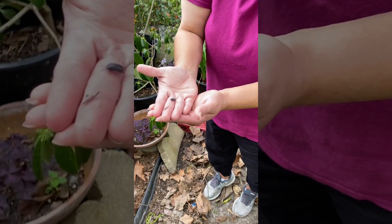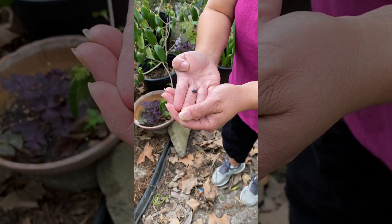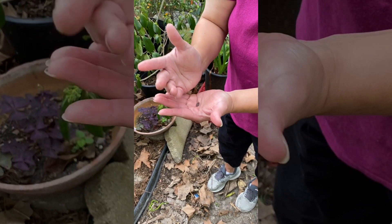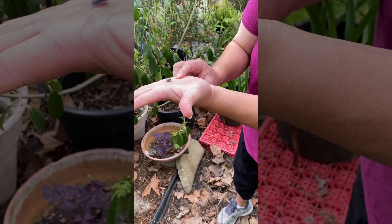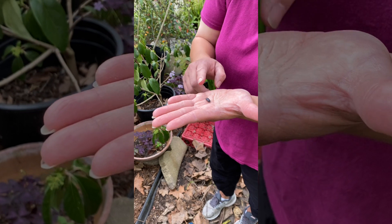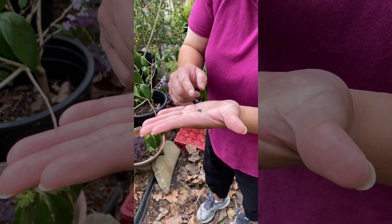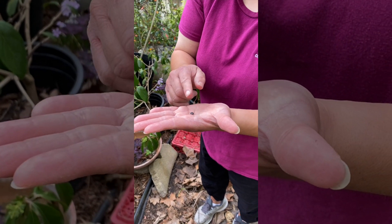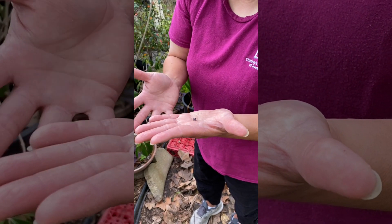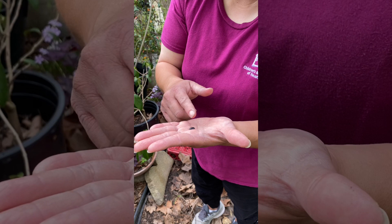Roly polies are grayish in color, sometimes kind of brownish. If you see a blue roly polie, it's not good because that means they're sick. Most roly polies will look like this. They will roll up when they feel threatened - see their little legs, they have seven pairs of legs. Roly polies are a special type of crustacean because they don't live in water like the other crustaceans; in fact they will drown if they are in a lot of water. They are called isopods - 'iso' means equal, 'pods' means feet - so it's like equal feet, and they're different from crabs or lobsters because their feet are all the same.